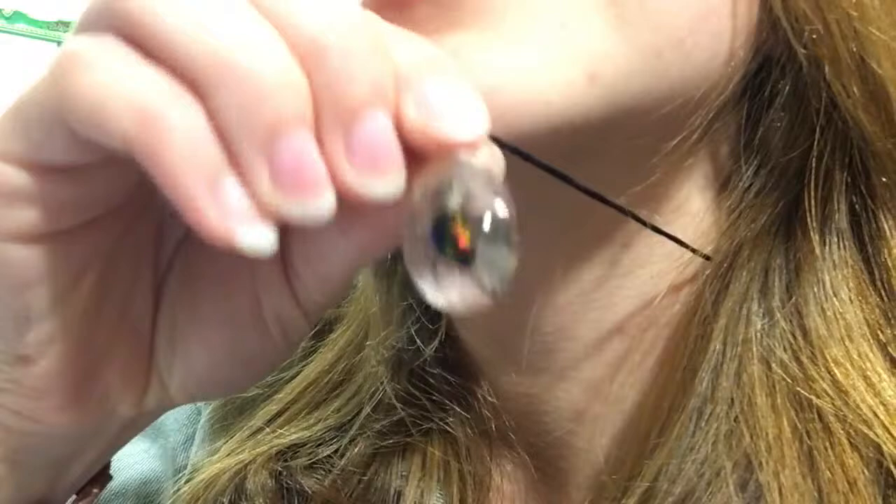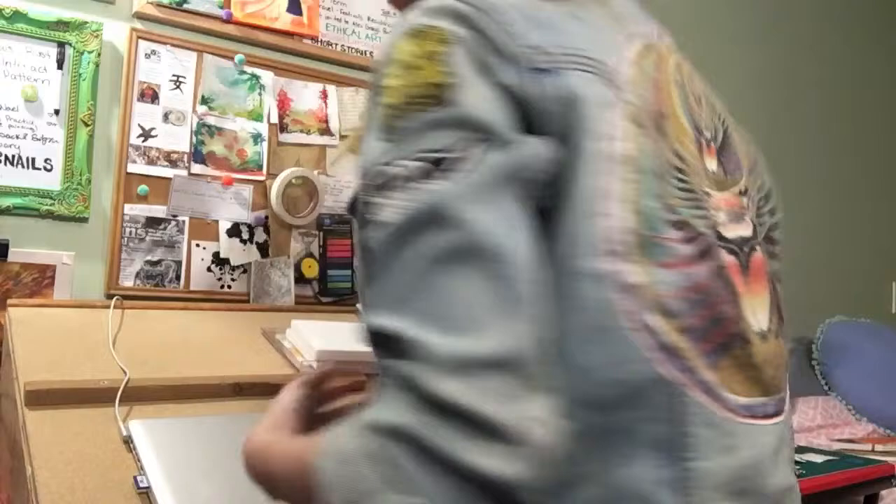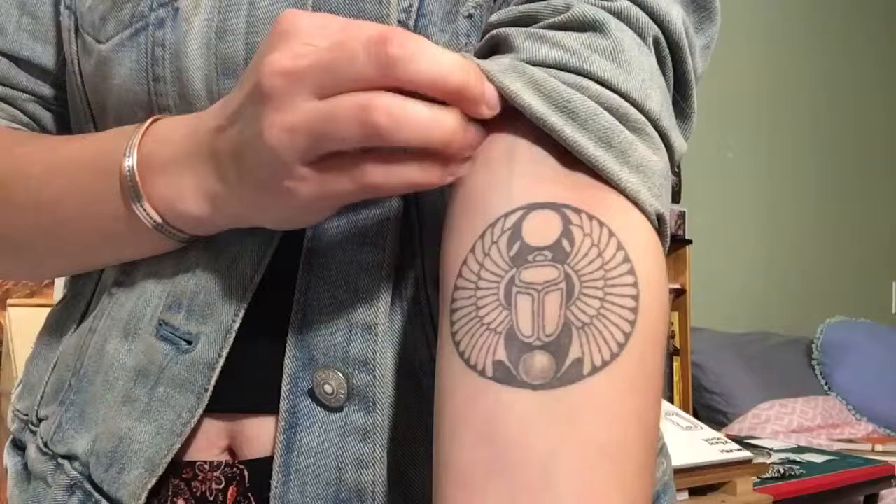Today I'm going to be talking and showing you just exactly how obsessed I am with beetles. I've probably painted about 20 beetles in my life within the past five years. For the occasion, I am wearing my beetle necklace, my jean jacket that I have mutilated a Journey t-shirt for, and I also have a tattoo from last year that I got in commemoration for how obsessed I am.